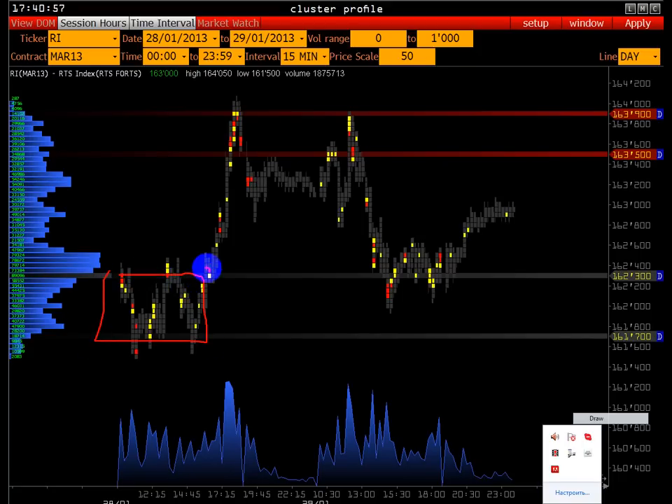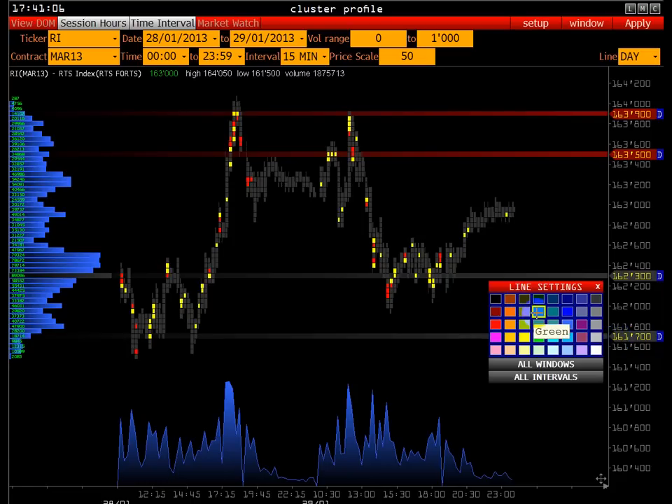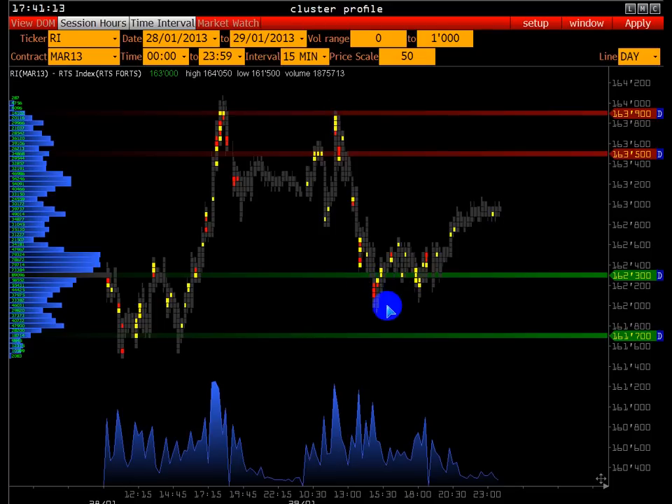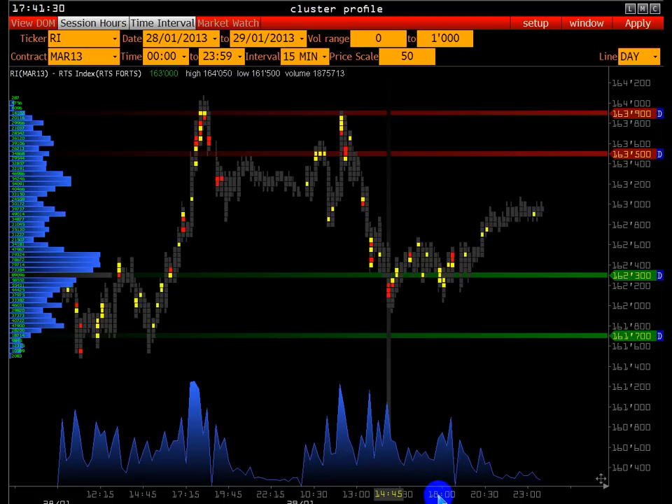Аукцион 28.01 распределился — создал дисбаланс в сторону спроса. Этот диапазон нужно отметить в качестве поддержки. Следующая торговая сессия как раз при подходе к поддержке, которую мы уже идентифицировали, — при подходе к этому диапазону 14.45 происходили объёмные сделки, то есть поддерживали, не пускали ниже.